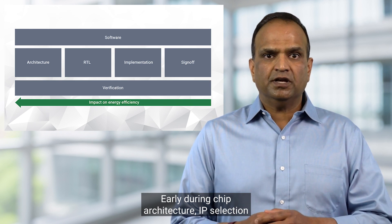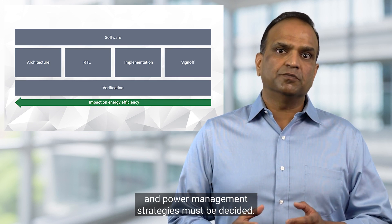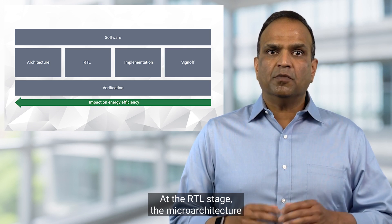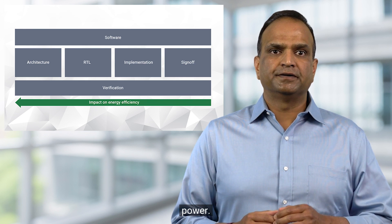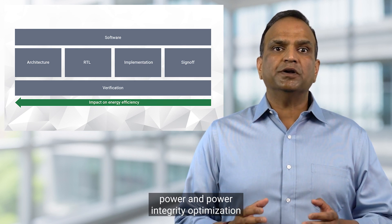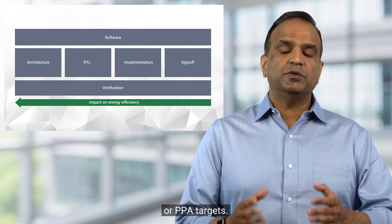Early during chip architecture, IP selection must consider power versus performance trade-offs and power management strategies must be decided. At the RTL stage, the microarchitecture can be further fine-tuned for clock, data, memory, and glitch power. As the chip gets into implementation, power and power integrity optimization must be made with an eye on overall power performance area, or PPA, targets.